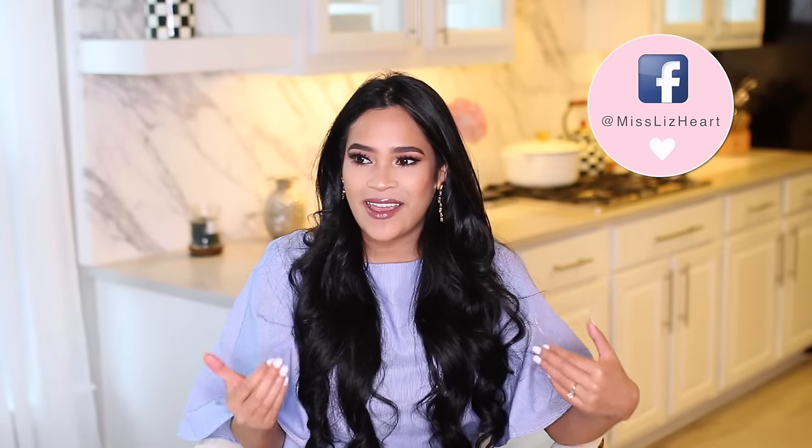Hi guys! Welcome back! We are still with the Lifestyle Sunday series, so welcome! I hope you guys are having an awesome Sunday. I know you guys are probably just as excited as I am for this video, especially if you've been following me on social media — you've gotten to see the journey and the progress of this gorgeous kitchen behind me. I'm just so grateful and I feel extremely blessed to be able to start off my 30s in my dream kitchen.